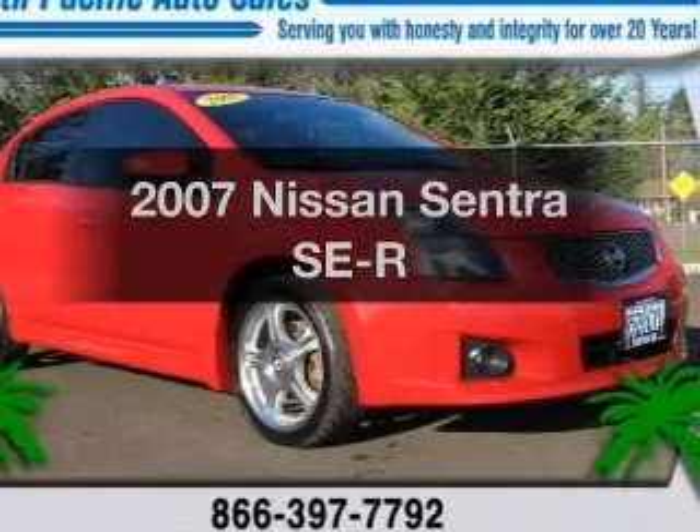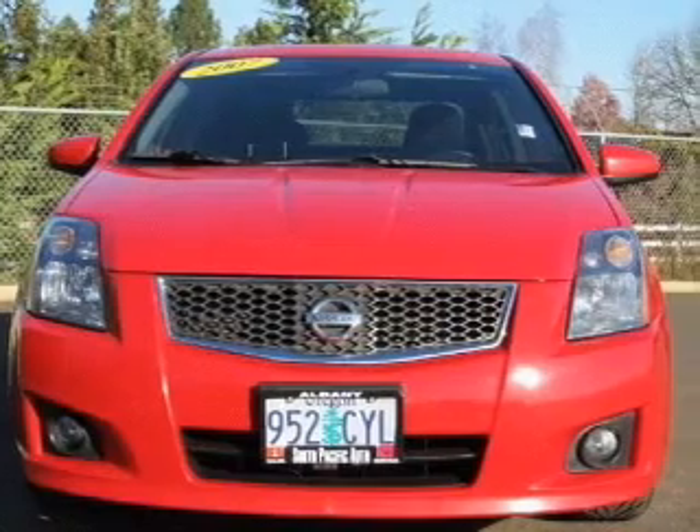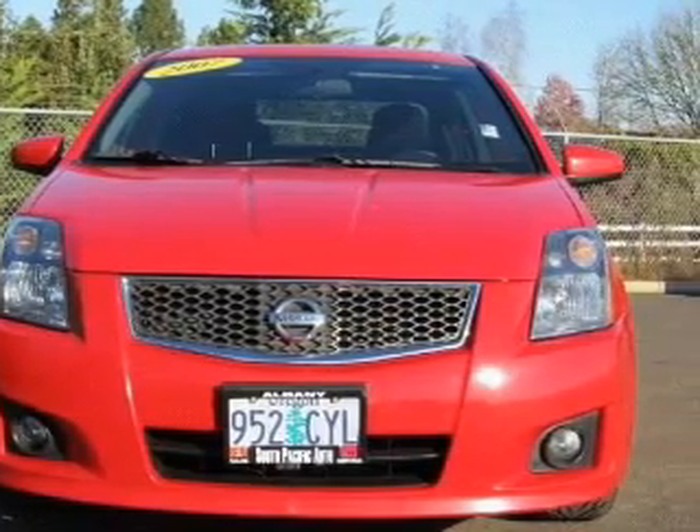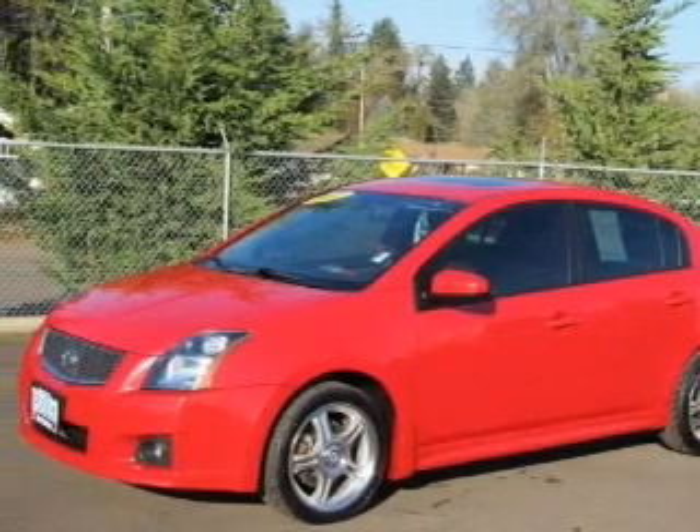Get noticed in this 2007 Nissan Sentra. This is the set of wheels you've been looking for. With an efficient four-cylinder engine connected to a smooth shifting transmission, the anti-lock braking system will keep you safe on the road.